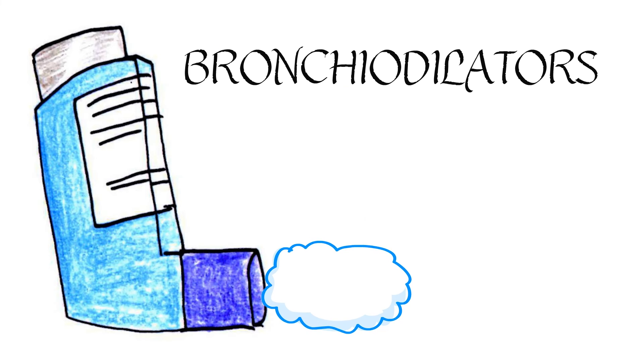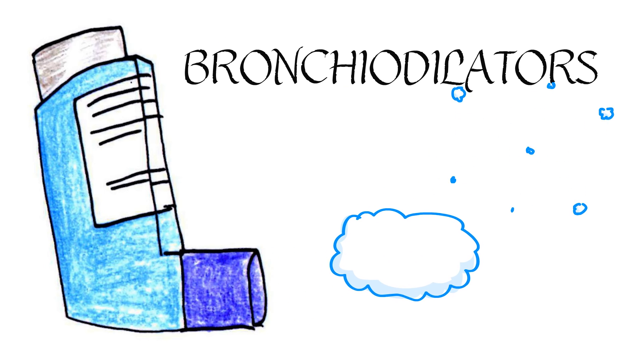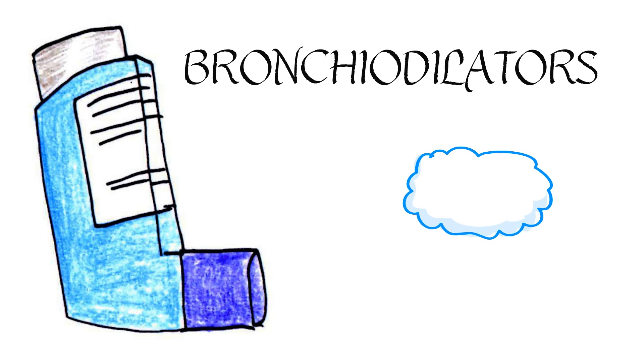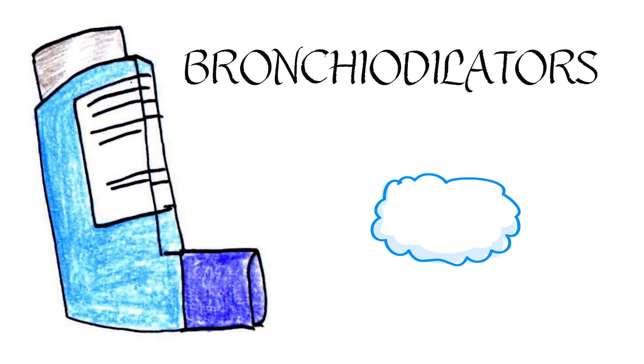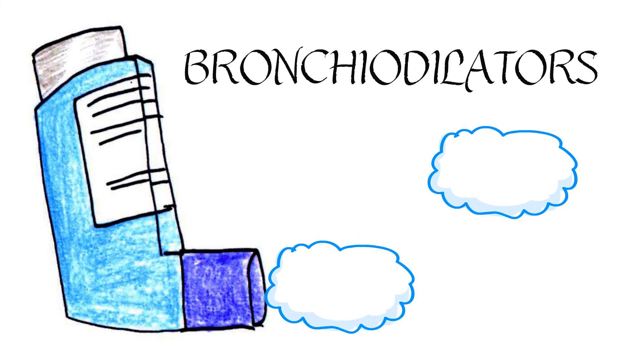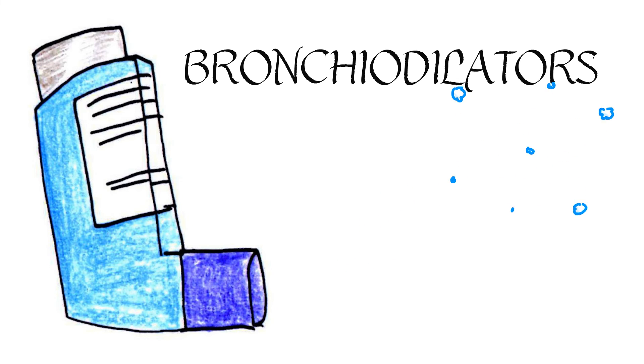Treatment: bronchodilators are used to treat a sudden-onset asthma attack. They work by helping to relax the smooth muscle around the airway and by stopping the inflammatory response. These may be called rescue inhalers. They are primarily used as short-acting beta-2 agonists.